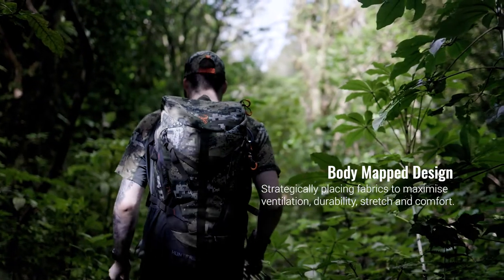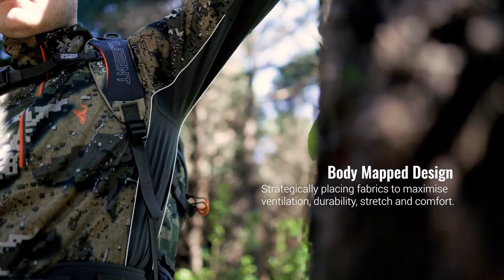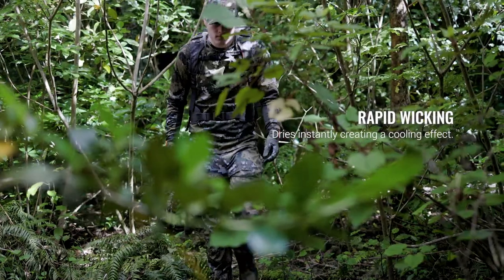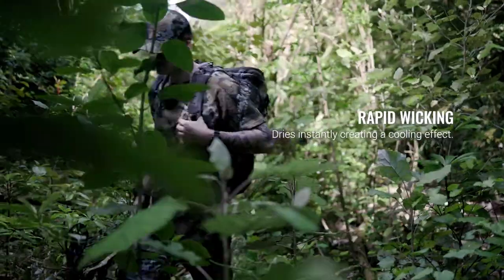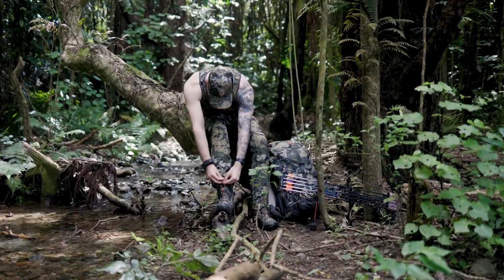We've incorporated a body map design, strategically placing fabrics to maximise ventilation, durability, stretch and comfort. Wicking sweat away from the body as quickly as possible is the key to comfort on the hill. The Eclipse range is unrivalled in this area.